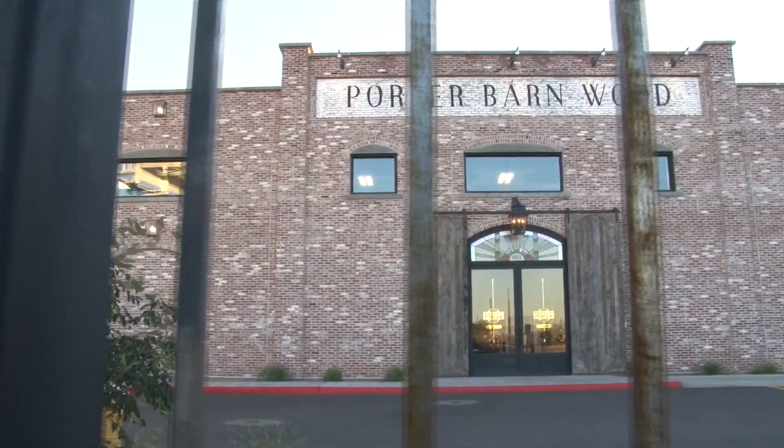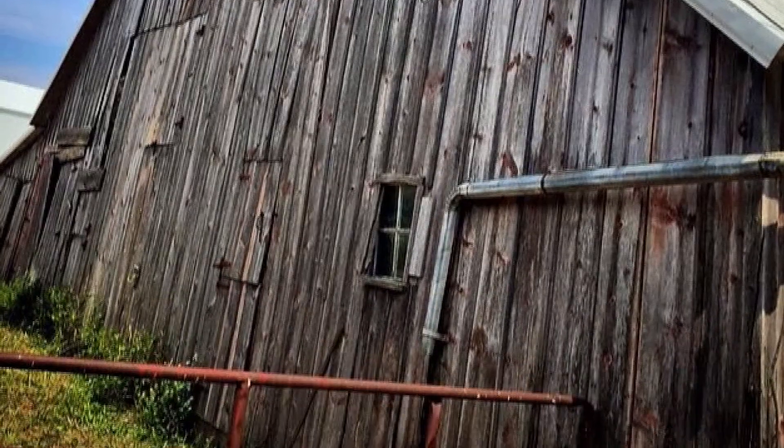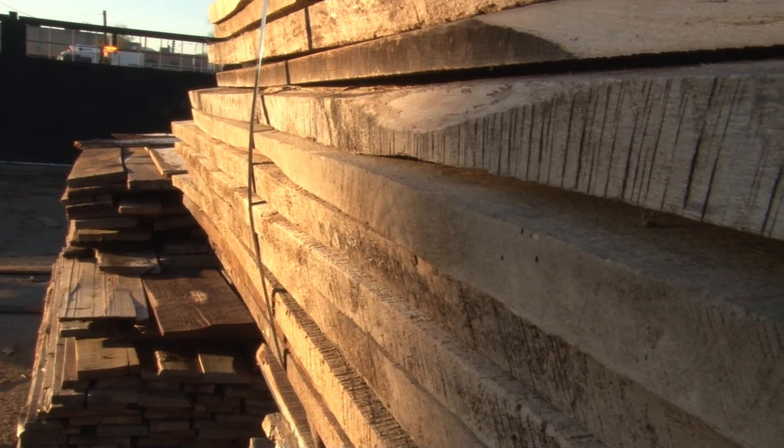Located just south of downtown Phoenix sits Porter Barnwood. I like to call it the Disneyland of reclaimed wood. Here at Porter Barnwood, we tear down barns, buildings back east, and we bring the materials back here.